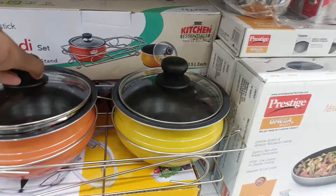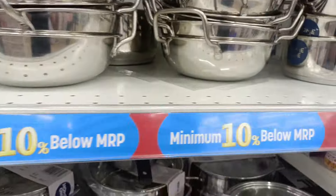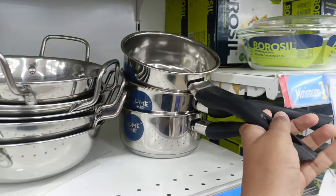Here you can find a handy set with a stand. There is also a non-stick. There is also a steel plate. It is in the 150-99 rupees price range.